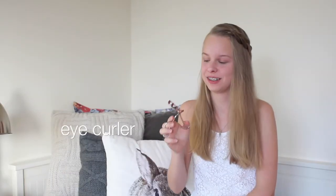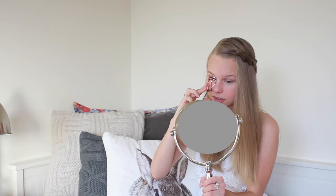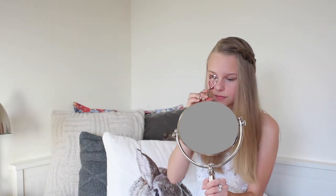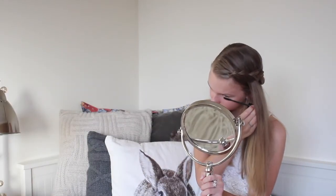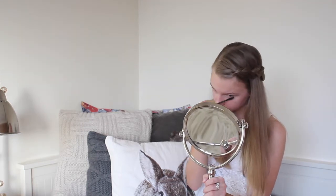My eyelashes are very long, so I just like these. So this is what I wear on a daily basis to something like school, or if I'm going out with friends. I know it's pretty simple, but I don't like to use a lot of makeup — I think it's fine like this.